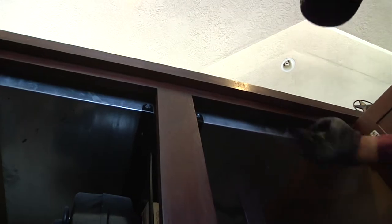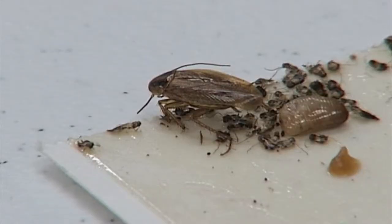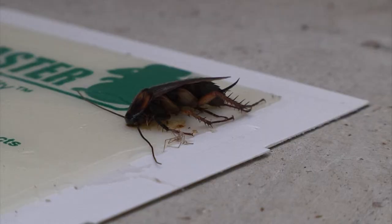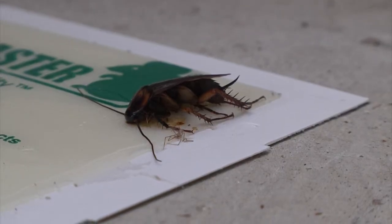But P. Lee Pest Control says even one is too many. If you see one, you probably have 10. If you see five, you probably have 50 — and that number could be even larger than that. Too many disease carriers in your home.